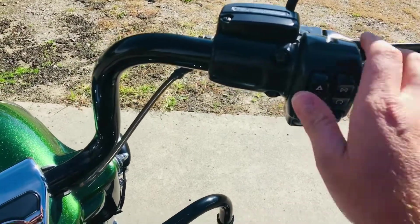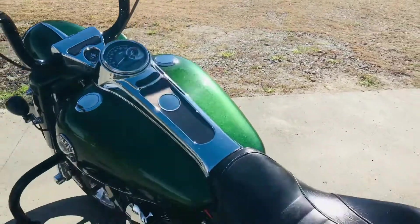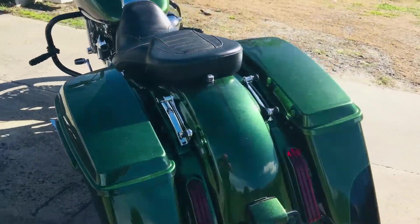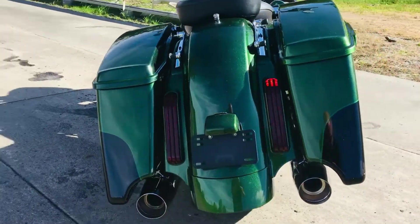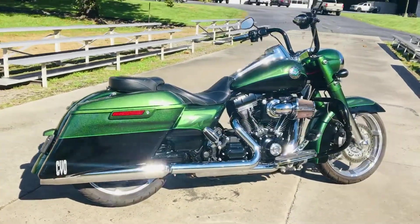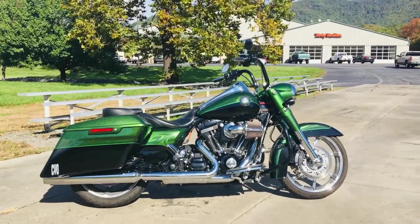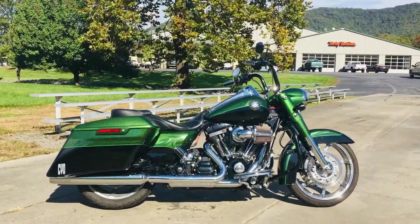We'll fire it up here for you. Alright guys, this is Chris Down here at the Harley-Davidson of Asheville. Give me a call: 828-581-2000. Come on down and ask Chris to go for a ride. Talk to you soon.